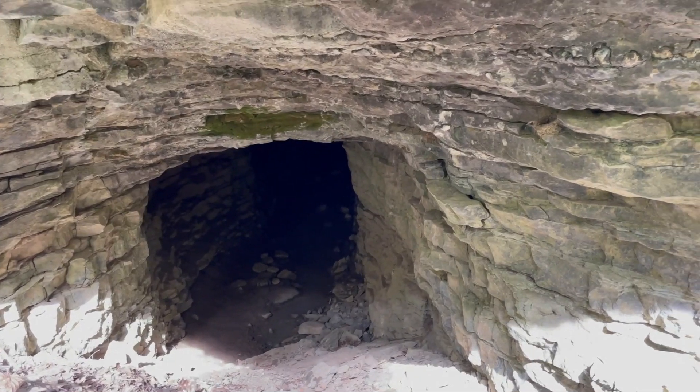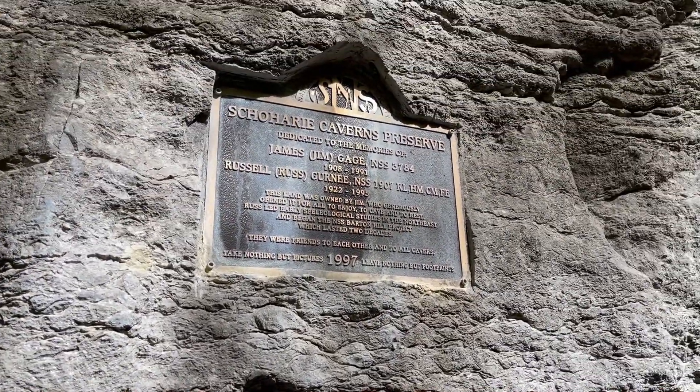We're at the Schoharie Preserve in Schoharie, New York. My name is Mike Gerard and I've been caving for about 25 years.